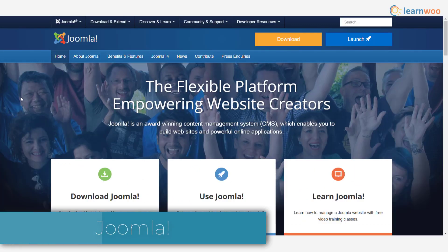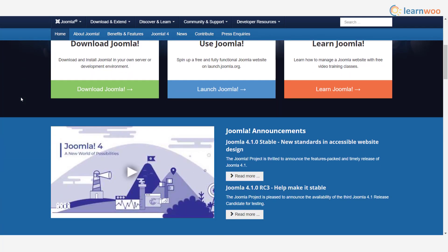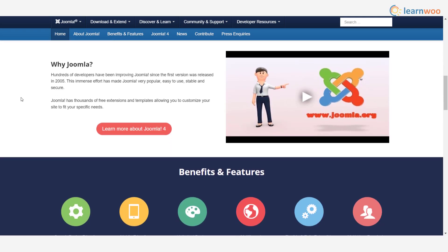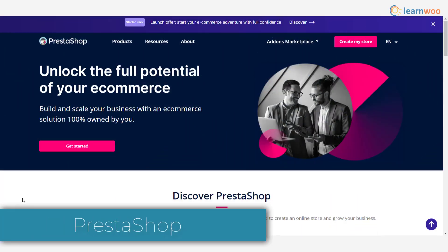Joomla is another great content management system that offers excellent opportunities to create great digital experiences. It is a user-friendly platform and offers great scope for customization with several extensions and templates. Joomla offers a flexible content management system, built-in SEO features, and solid security features.